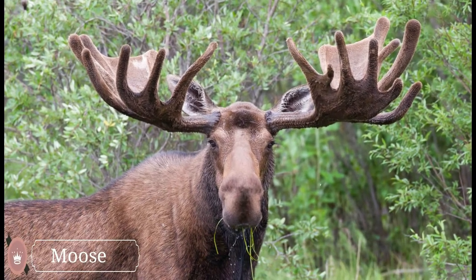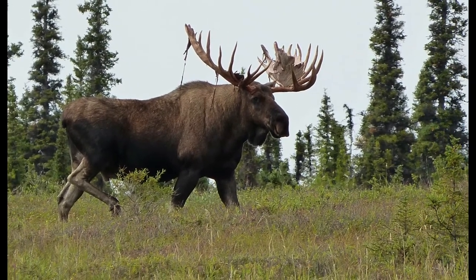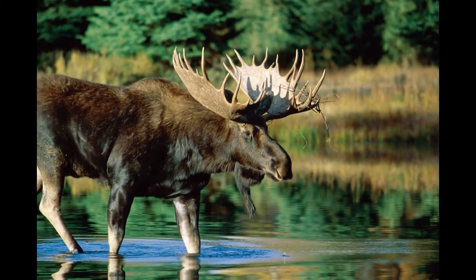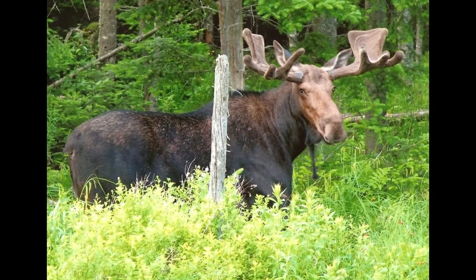Moose are the largest deer species that inhabit the northern hemisphere. They are better known for the huge antlers of male moose, which measure 6 feet from one end to another. The antlers grow from each side of the head of the male moose. Their broad antlers look like cylindrical beams and have a number of points. The strength and size of antlers depend on the age of a moose.